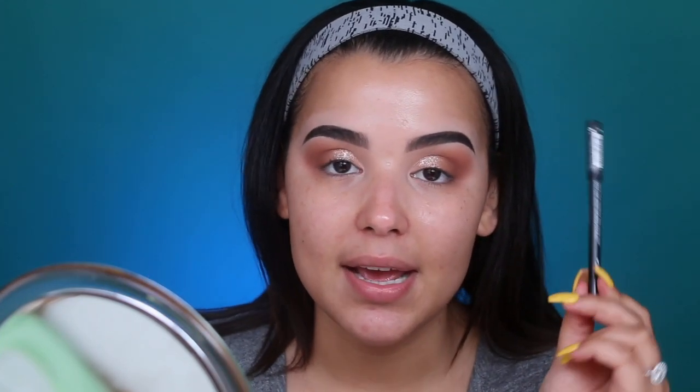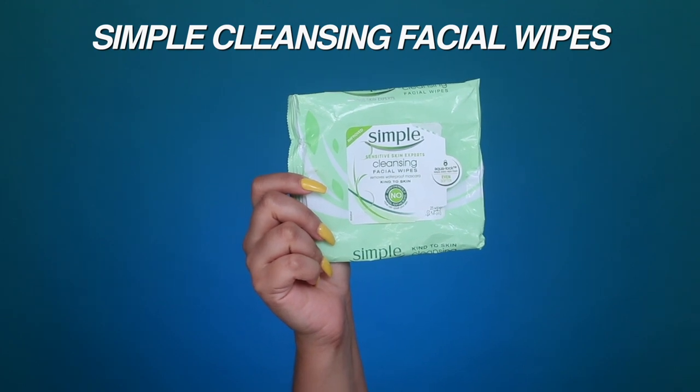Moving on to liner — I've been loving two eyeliners. The first is the Makeup Forever Aqua XL Extra Long Lasting Waterproof Eye Pencil in shade M10. I've been using it to tight line my waterline and applying it messily on my lower lash line. After applying it messily, I take a Simple Sensitive Skin Cleansing Facial Wipe — also one of my favorites — to wipe away the bottom layer, leaving only my tight line.